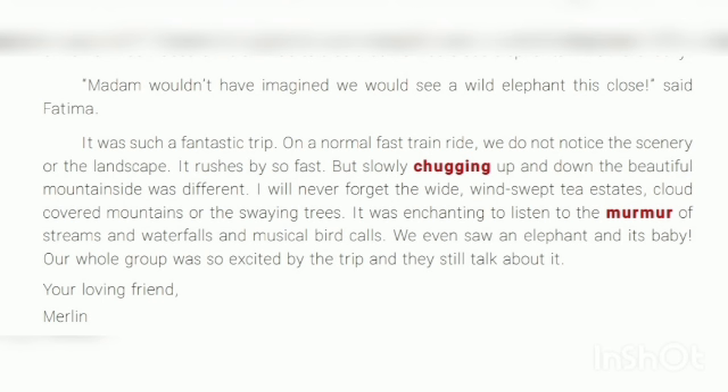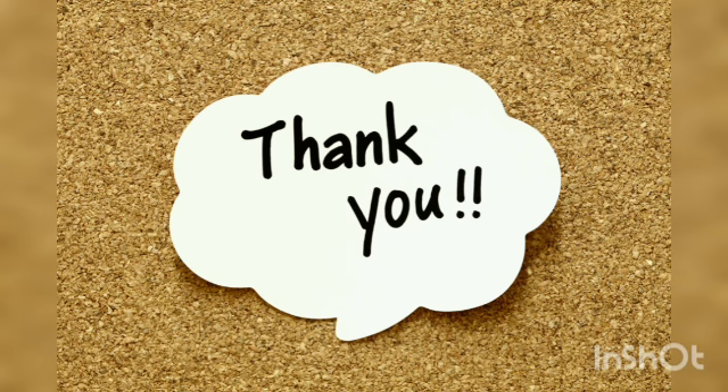Our whole group was so excited by the trip and they still talk about it. Your loving friend, Merlin. Our lesson 'Trip to Ooty' — Section One, Two, and Three — has finished. I hope it gave us a huge and wonderful experience about Ooty. You must visit such places to gain many experiences in life. Thanks for watching!